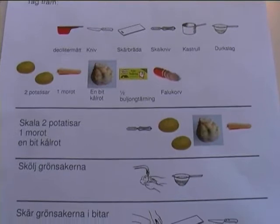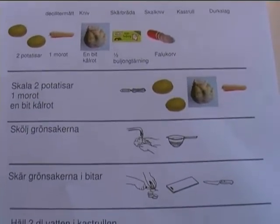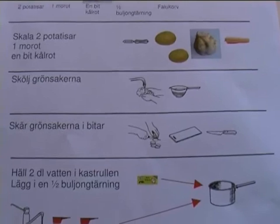At the picture recipe you can see both which ingredients, which utensils and which moments that are included.